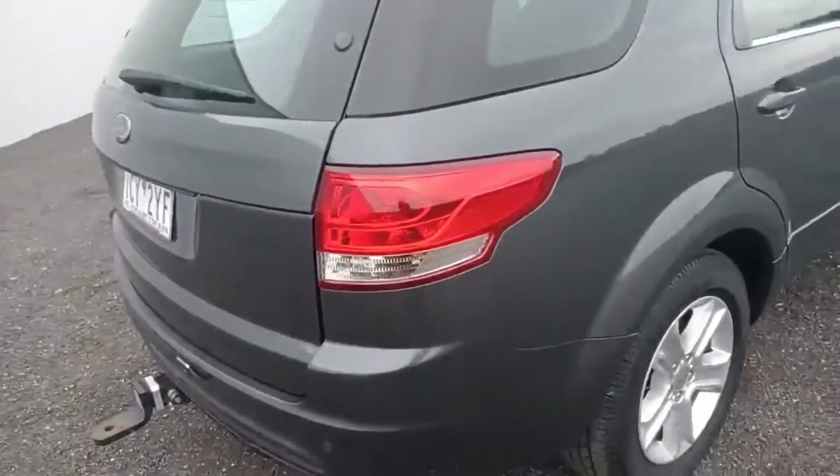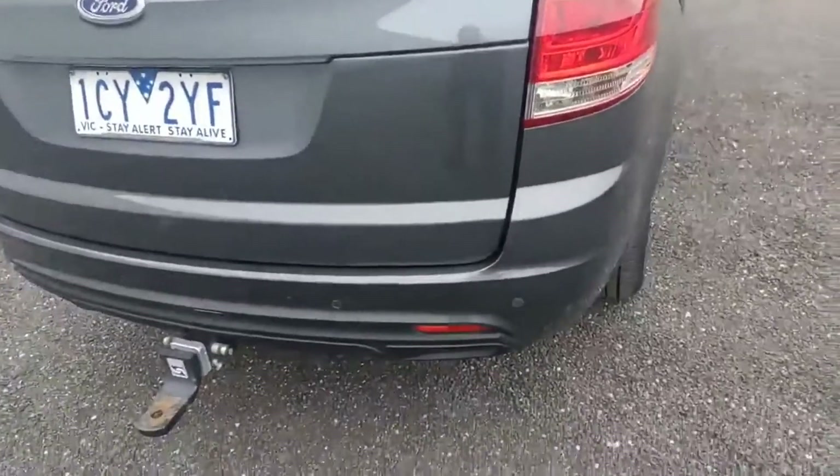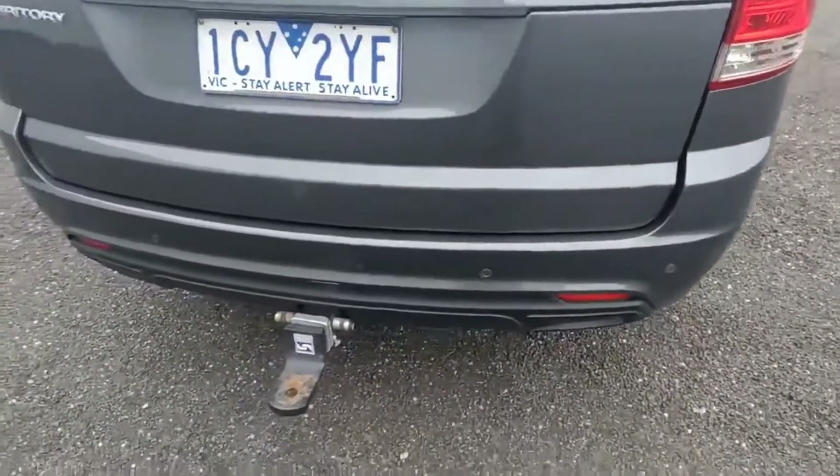This is a four-litre petrol engine. It also comes with reverse sensors and a tow bar.